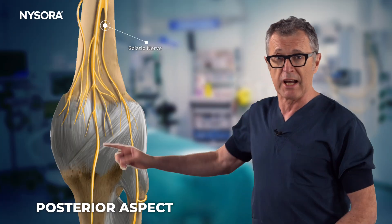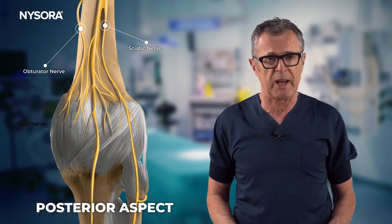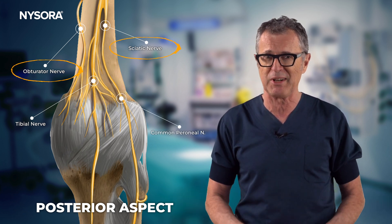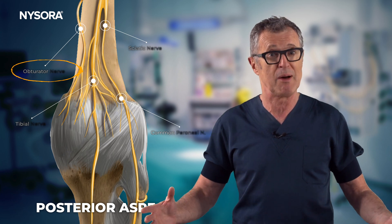The innervation of the posterior aspect of the knee is somewhat less complex because most of it comes from the sciatic nerve, with the exception of some parts innervated by the obturator nerve from the lumbar plexus.